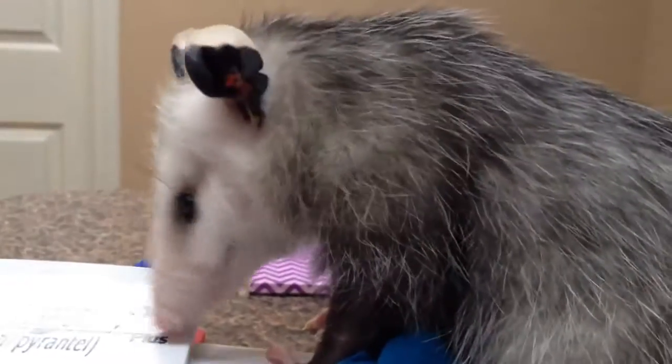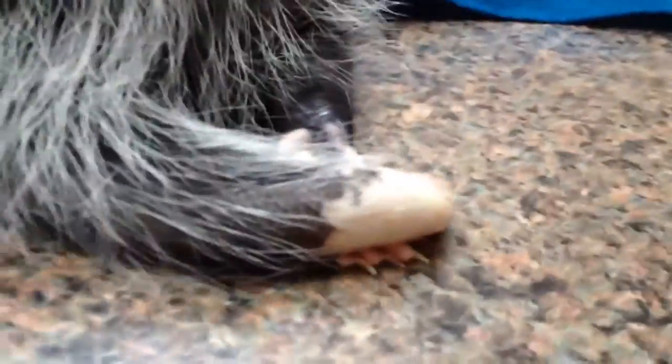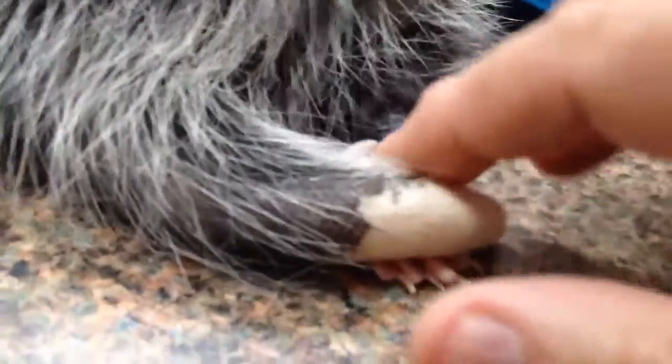What did you do today? I took more than two minutes of video of a possum. That's a Delphi bottom. That's a prehensile tail — part of it, anyway.